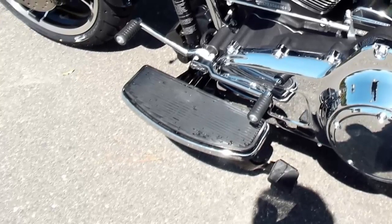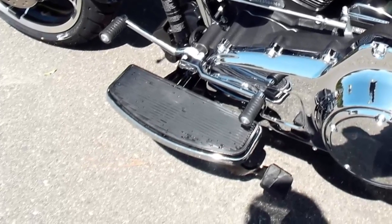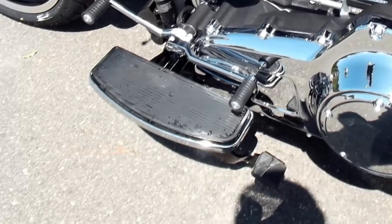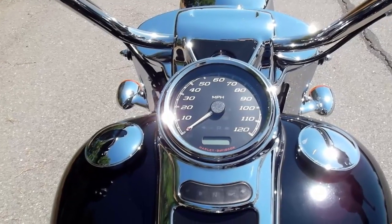The 2015 Harley Davidson Freewheeler has a foot operated parking brake. When you want to lock in, you push it down. When it's time to take off, you give it another push. A light indicates when your parking brake is engaged.